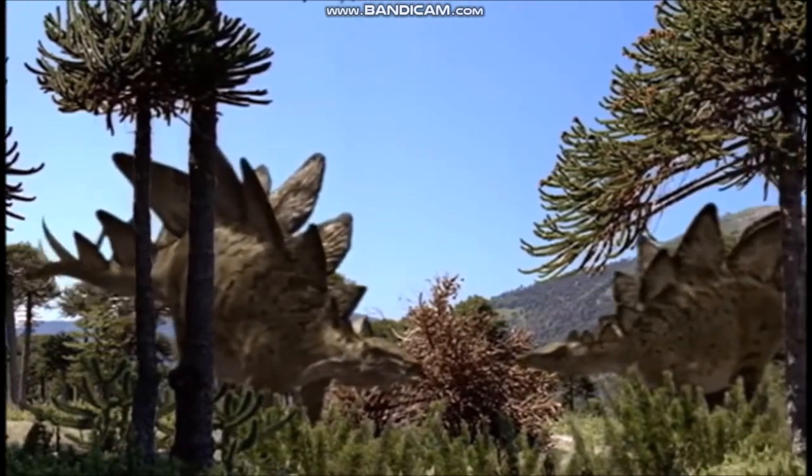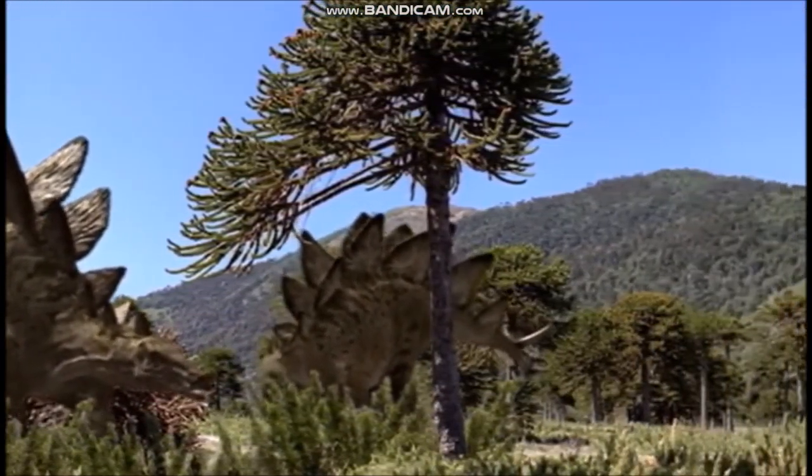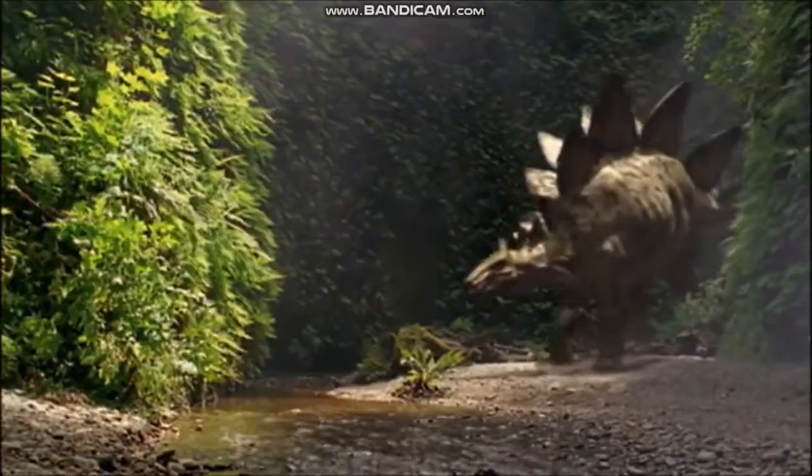During the Jurassic period, dinosaurs increased in number, and many more different types of dinosaurs appeared, including the gigantic long-necked sauropods, armored dinosaurs such as Stegosaurus, and large meat-eaters such as Allosaurus.